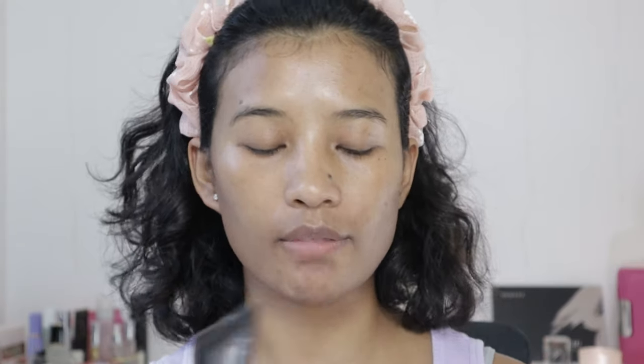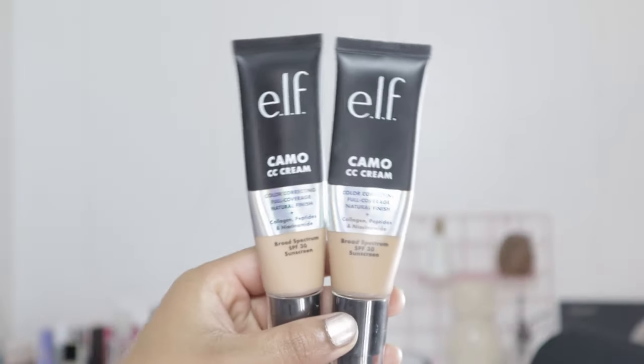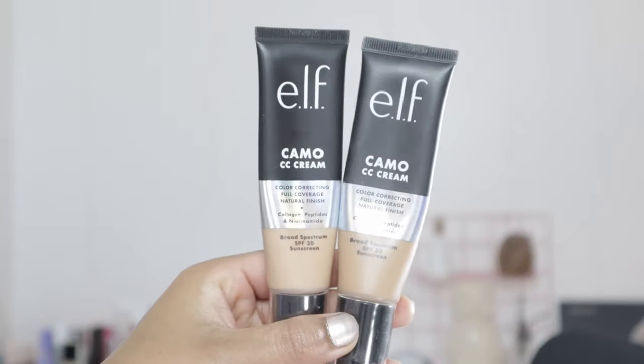For my foundation base, you guys know the Camos CC Cream. This is in shade Tan 425 — I actually did a first impression for this on my channel, so go check it out. I'm really sorry, I can see in the viewfinder all the flyaways — I just washed my hair today. Hairs are always more manageable on the second day because of oils and products. I also got the same CC cream in a different shade — Medium 375 N — I love the formula but the original shade wasn't quite the match, so I got a shade lighter. I'm going to mix these two shades.